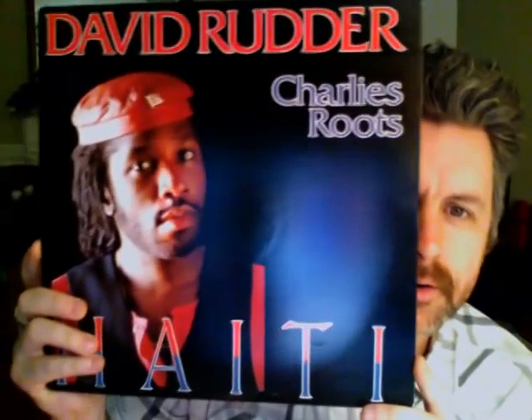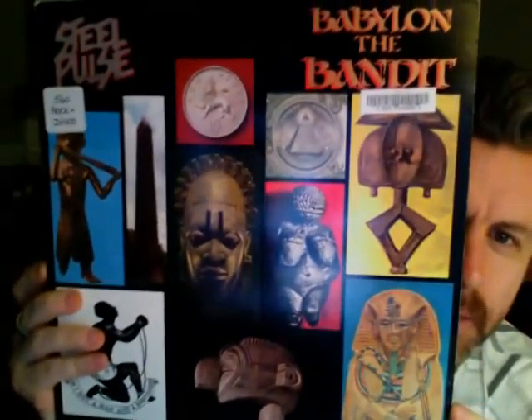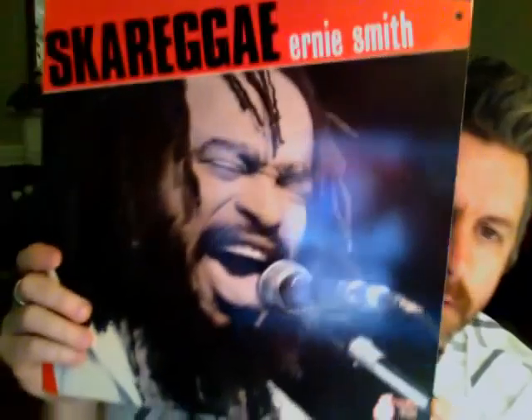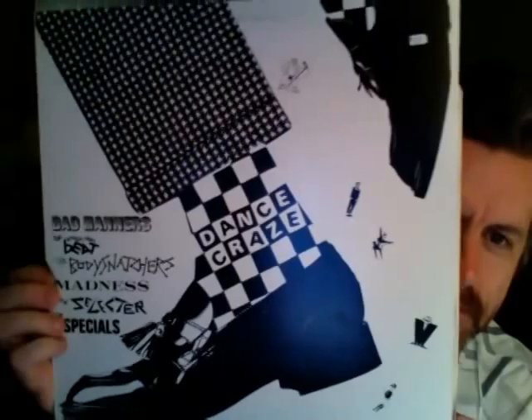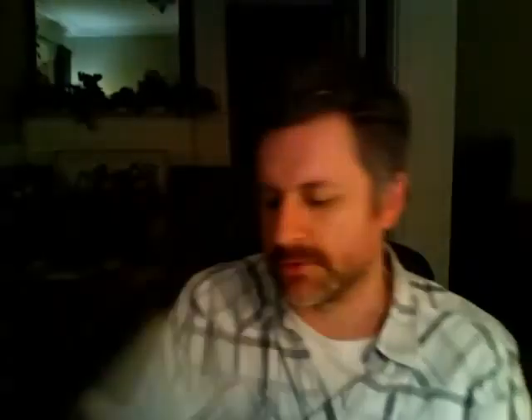Just a few more. David Rudder, Charlie's Roots — Haiti. Another promo copy. Steel Pulse — Babylon the Bandit. Ska Reggae by Ernie Smith. And the last one — I showed this in a video not too long ago — Dance Craze compilation: Bad Manners, Madness, The Selecter, The Specials. All live. Really cool stuff.